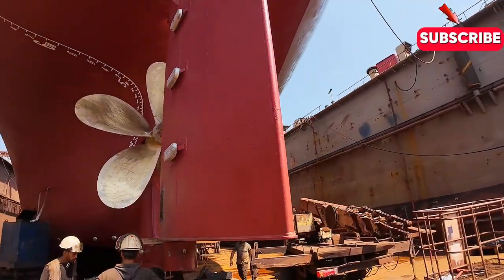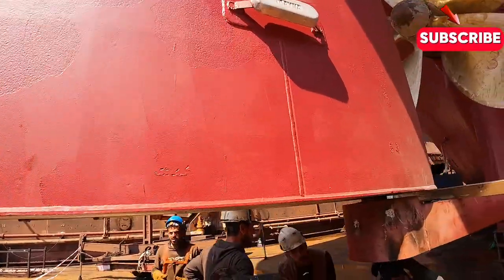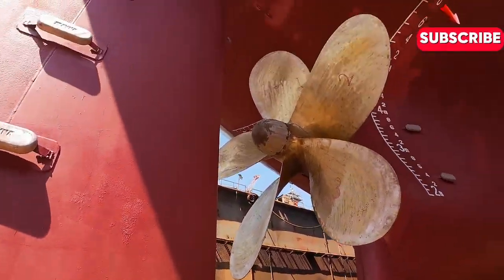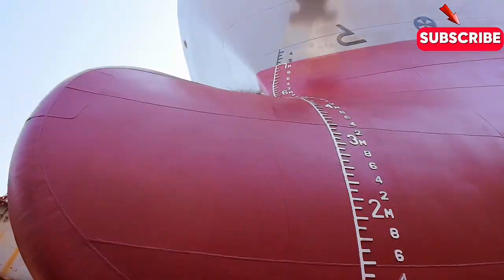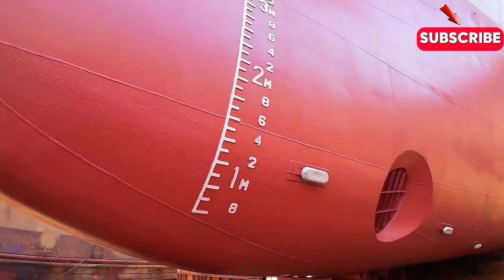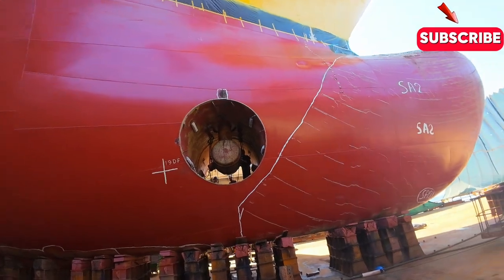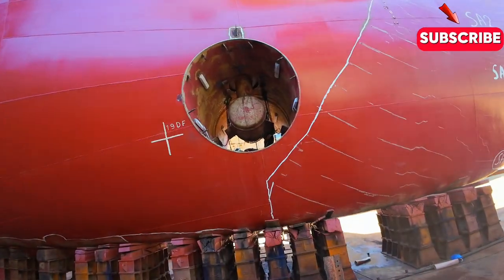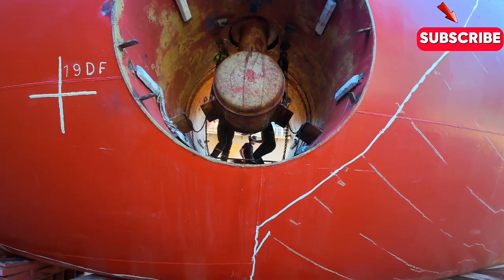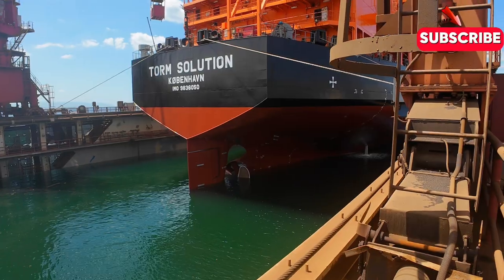In recent years, some shipyards have pushed the boundaries of innovation with groundbreaking projects that showcase their capabilities and expertise. Take, for example, the construction of the world's largest container ship, which required advanced engineering and cutting-edge technology.